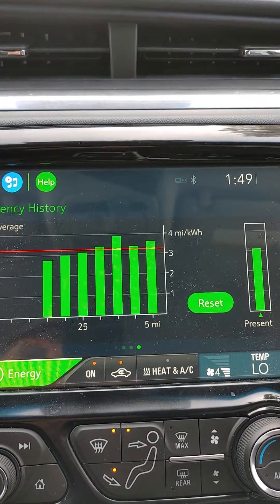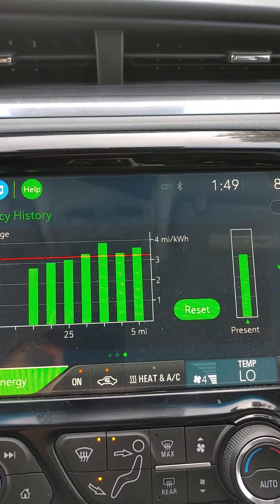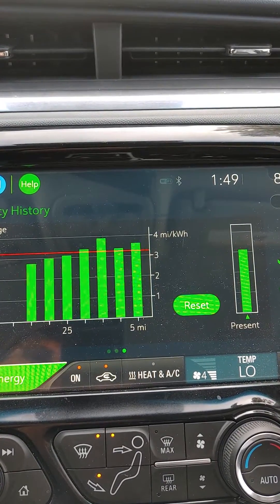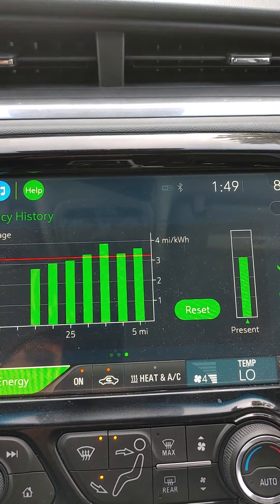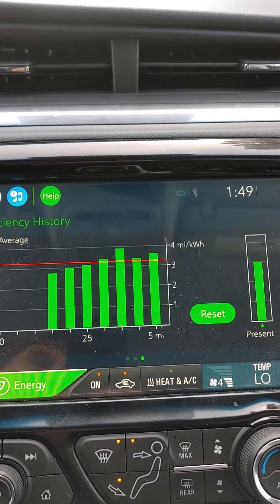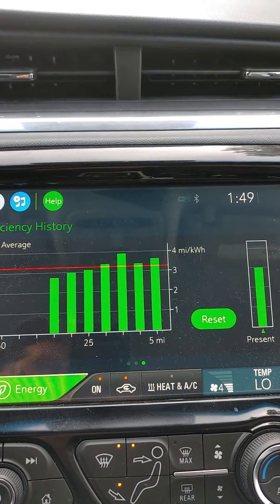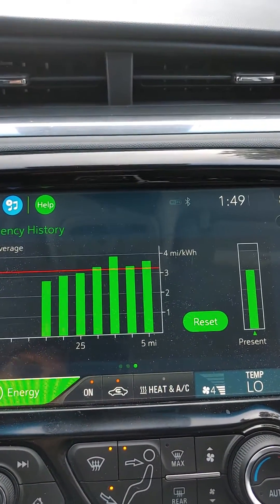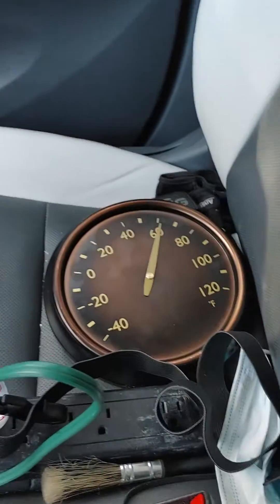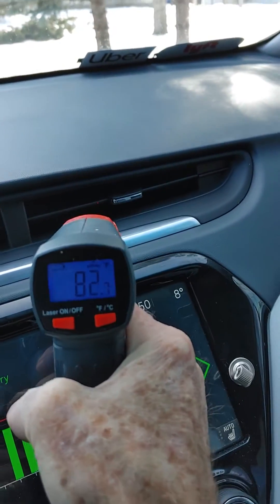I did four laps using just my heater. My high was 3.9, my low was 3.2, so about 3.5 average. That's a half-mile gain today, which is still really big and really important.